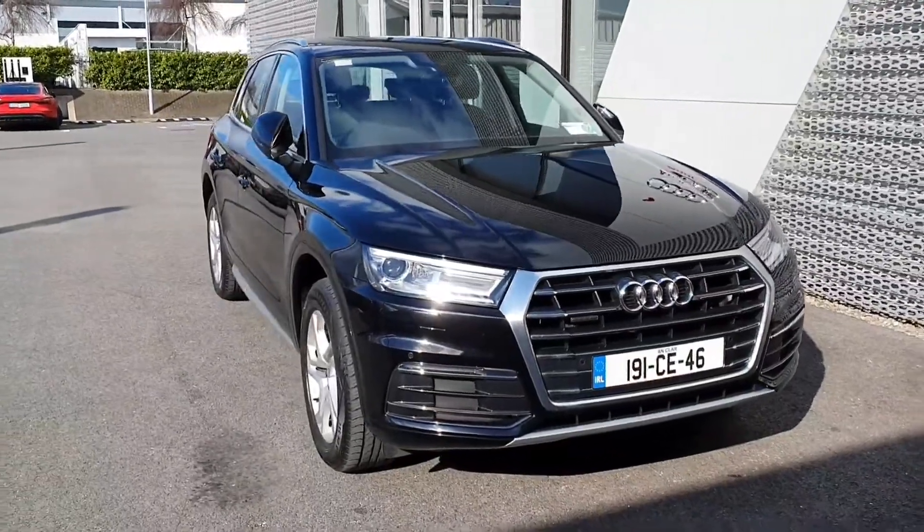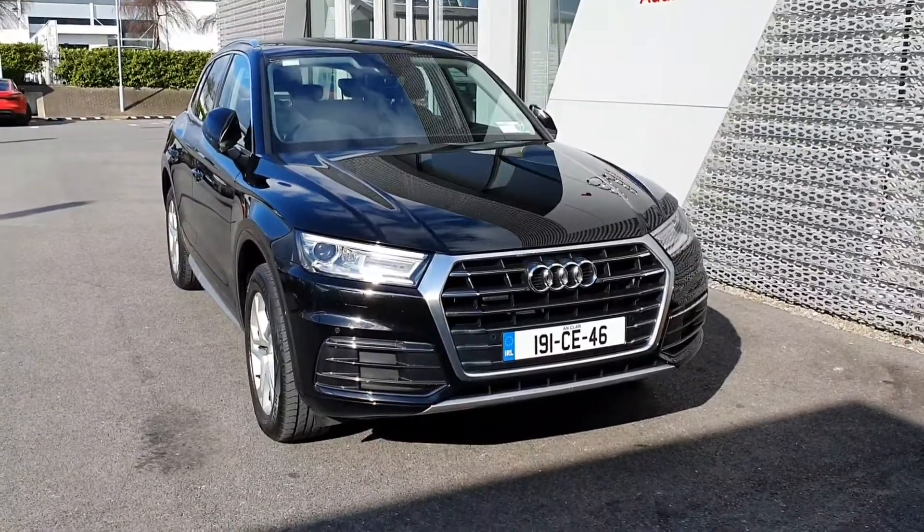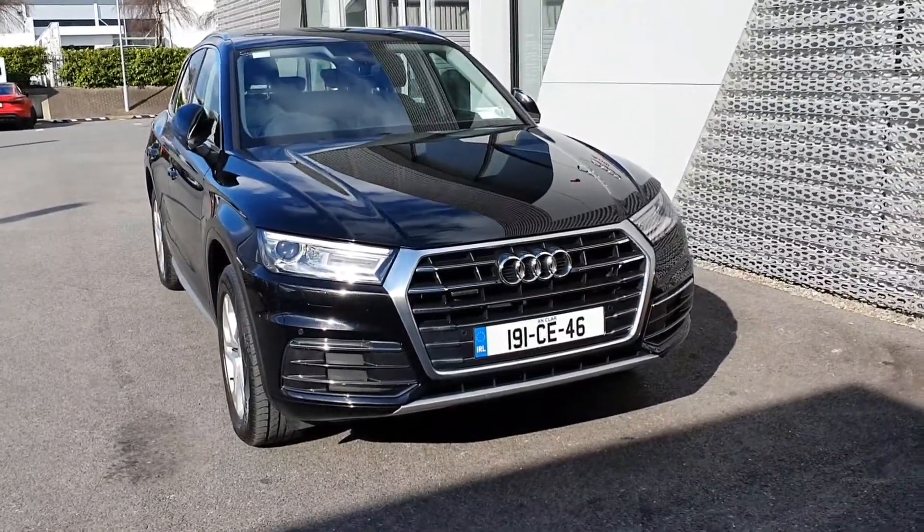Hello and welcome to Audi Limerick Online Sales Inquiries. Here today we have a 191 Audi Q5, 2 litre TDI 190bhp SE Quattro S-Tronic.